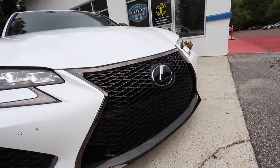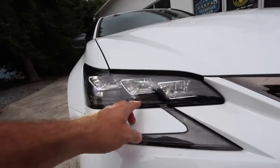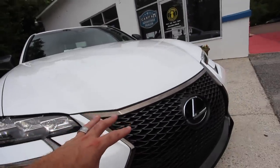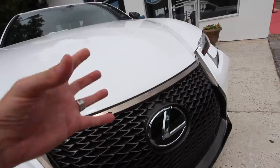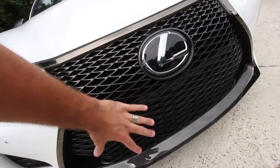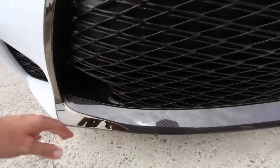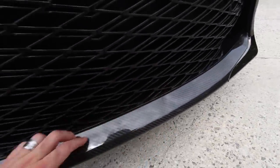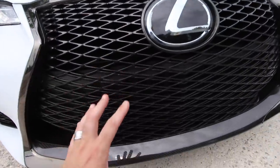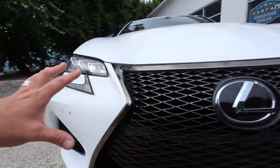Lexus has done a great job on the front end. These headlights are LED, you've got your daytime running lights, your blinkers, and black chrome trim around everything, keeping it very aggressive, sporty, and sleek. There's a big Lexus logo and a honeycomb-style grille. To really step it into the sports car world, they give you carbon fiber down on the lower bumper, and there's carbon fiber throughout the interior as well — everything matching up nicely.